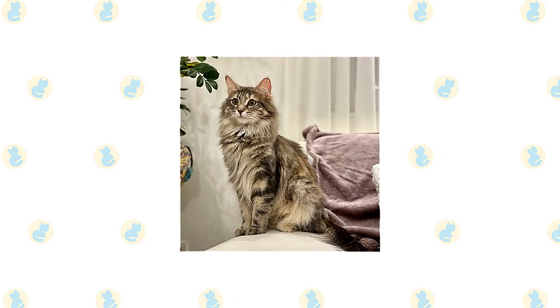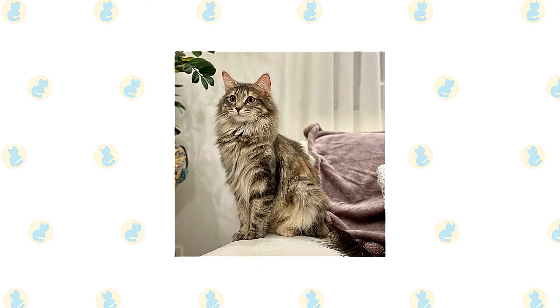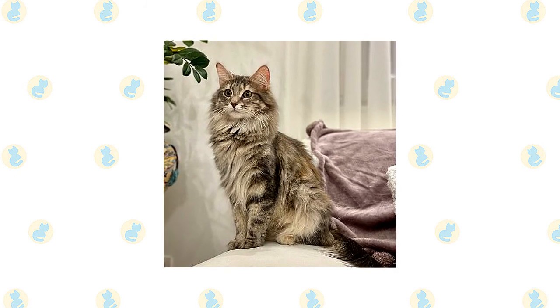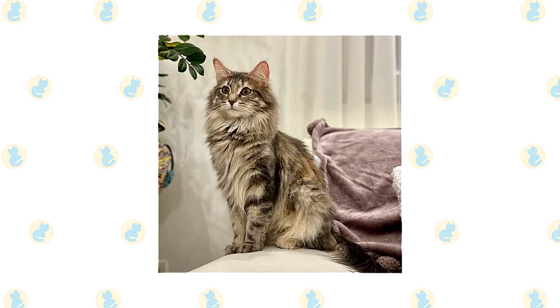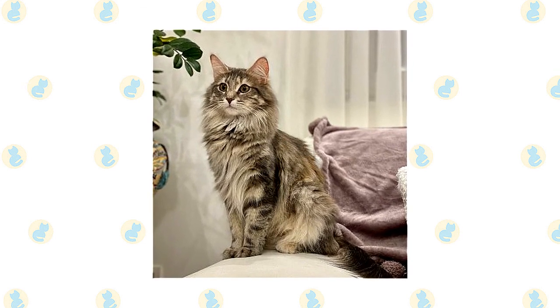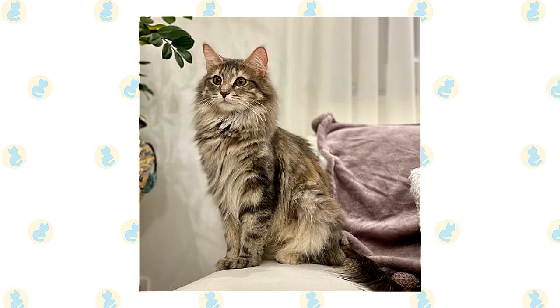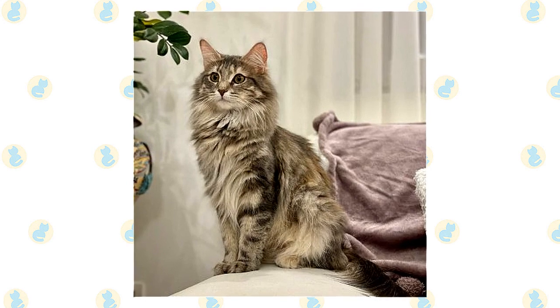It's a good idea to keep a Norwegian forest cat and Persian cat as indoor-only cats to protect them from diseases spread by other cats, attacks by dogs or coyotes, and the other dangers that face cats who go outdoors, such as being hit by a car. Cats who go outdoors also run the risk of being stolen by someone who would like to have such an unusual cat without paying for it.